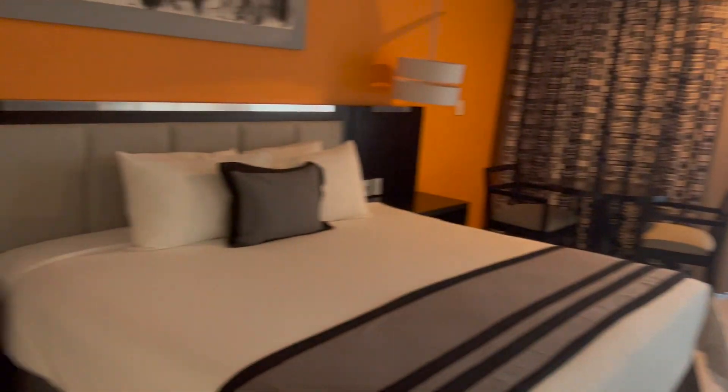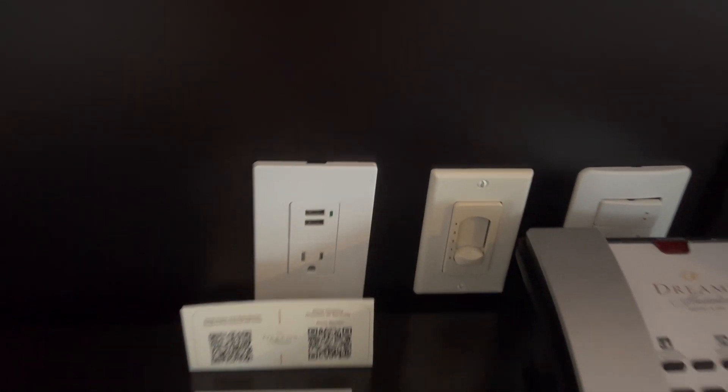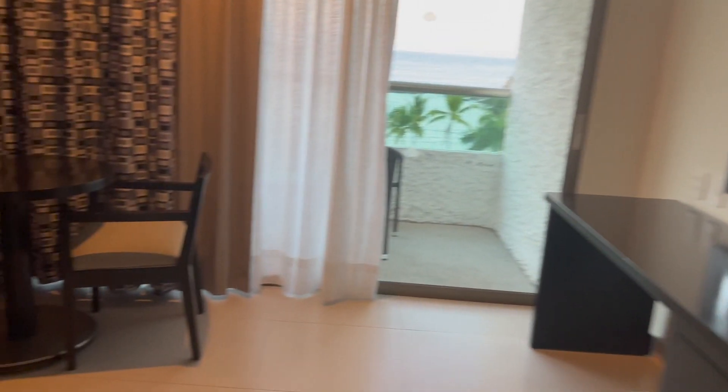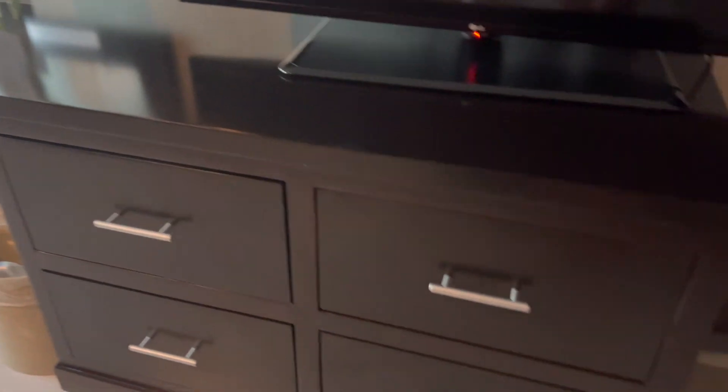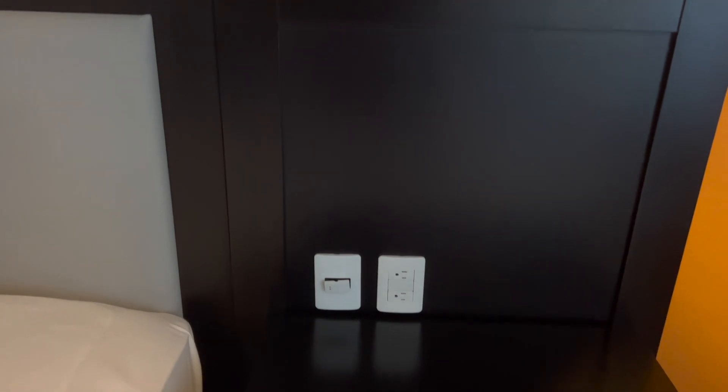And here is the room. So we see a couple of USB ports as well as a plug-in. Room service is 24/7. And more storage there as well. A little sitting table and then another plug-in — two more plug-ins. Ceiling fan and of course the room has air conditioning.